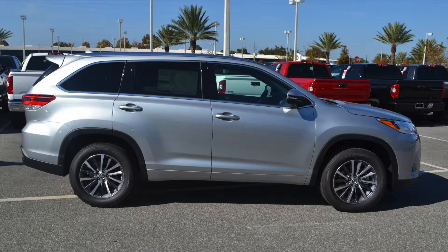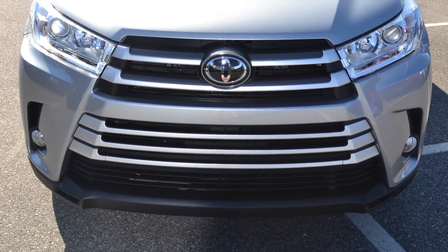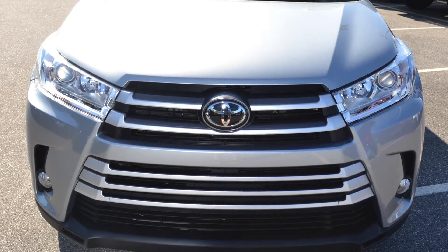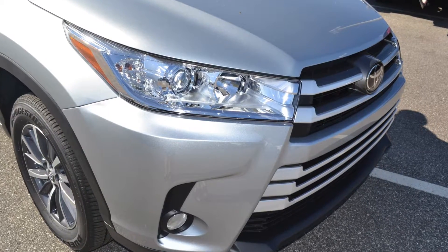Available in eye-catching colors like Celestial Silver Metallic, the 2017 Toyota Highlander is a head-turner. This year, the Highlander received an upgraded front fascia for a more aggressive appearance. The front grille and headlights were redesigned to make even bolder first impressions.